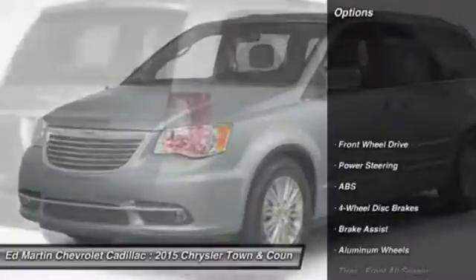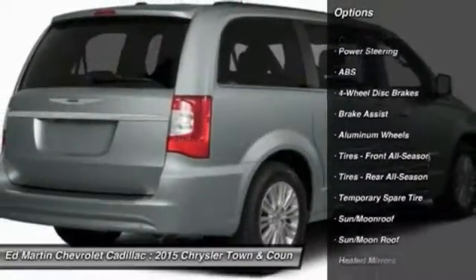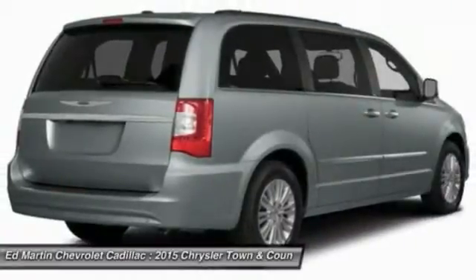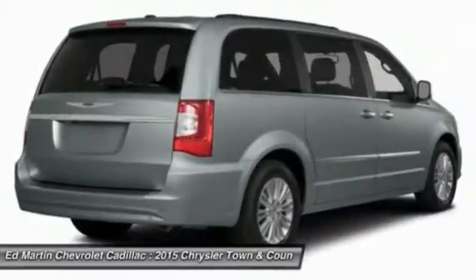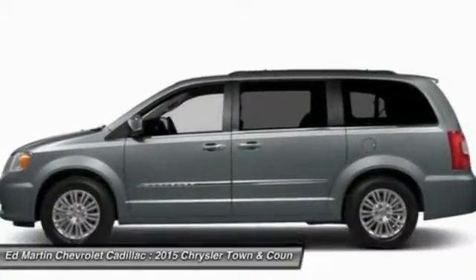Here are some of this vehicle's great options: power lift gate, power passenger seat, navigation system, steering wheel audio controls, anti-lock braking system, Bluetooth, moon roof, power steering, hard disk drive media storage, aluminum wheels.